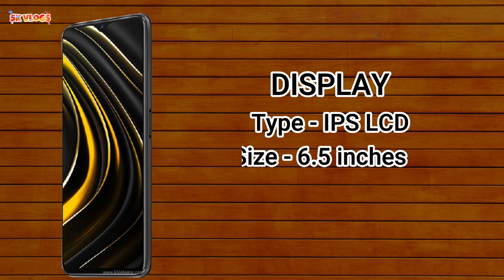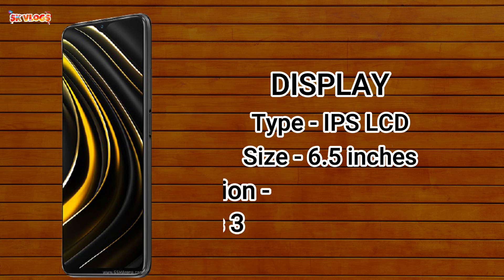Now let's talk about this phone's display. It features an IPS LCD screen, and it comes with Gorilla Glass 3 protection.